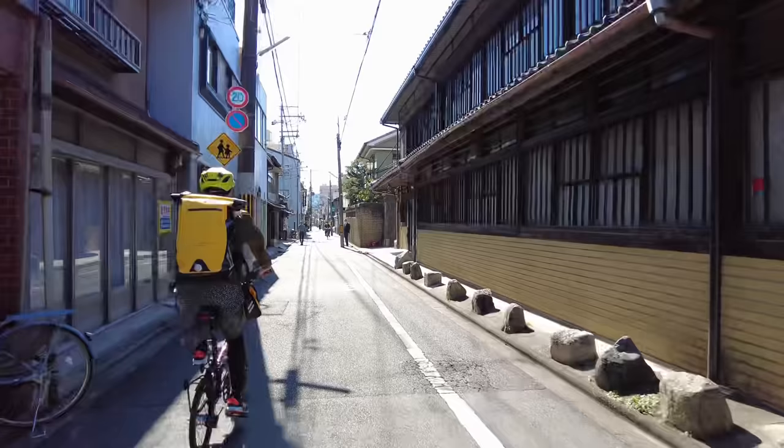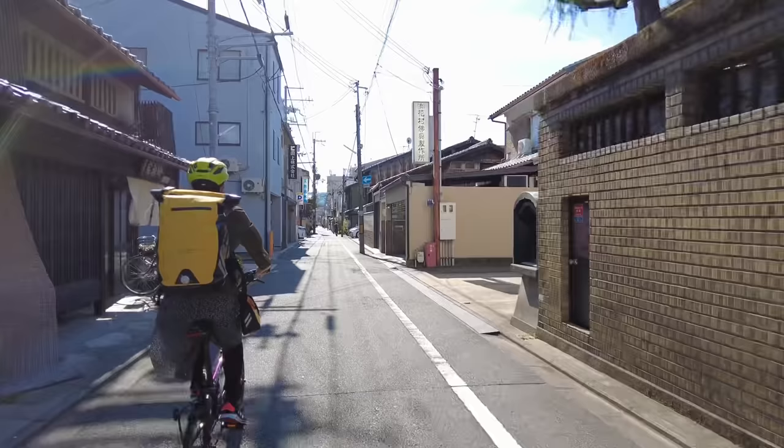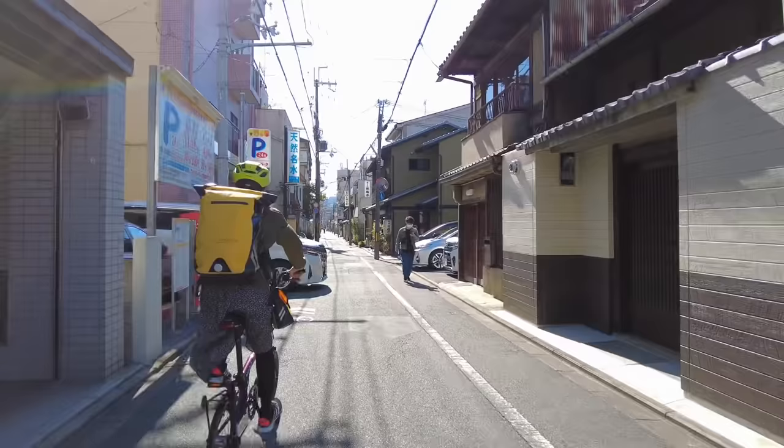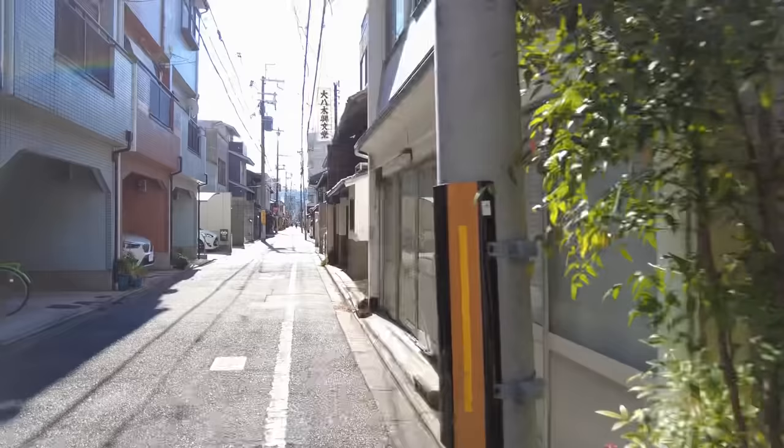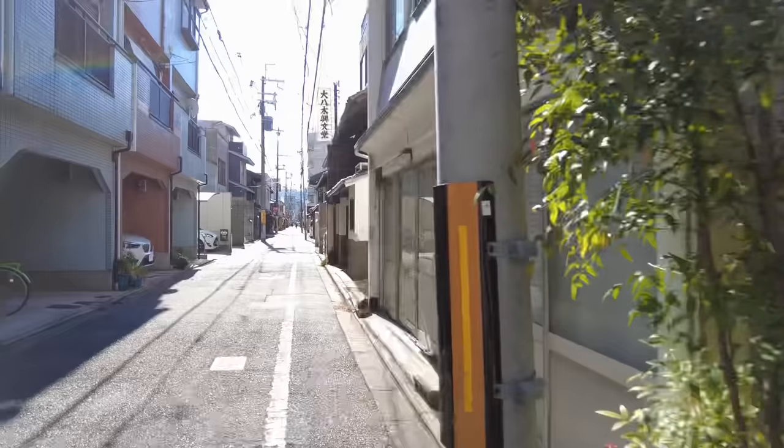We've been cycling here in Kyoto for the last few days. This is our very first folding bike travel experience. In today's video, I wanted to wrap up our thoughts on this experience. Since it's our last day finishing up this trip, we're heading back home, and I wanted to talk about my initial thoughts with our experience so far.